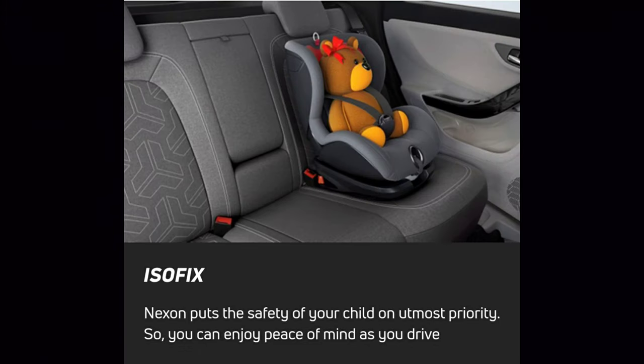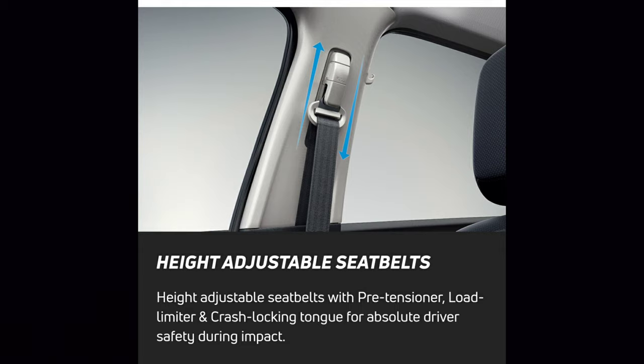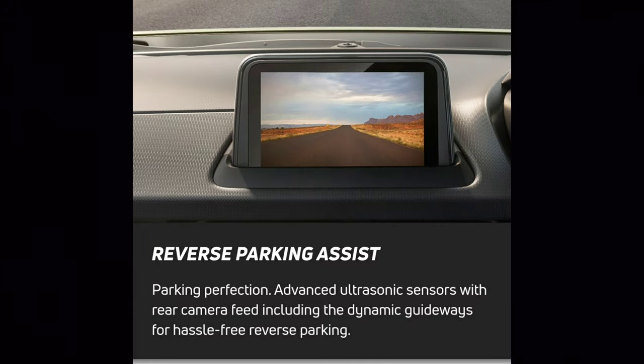Isofix child seat provision is available. Height-adjustable seatbelts are provided on higher variants. Reverse parking assist is also available on higher variants.